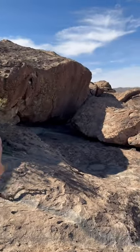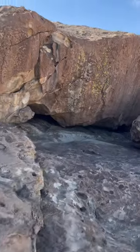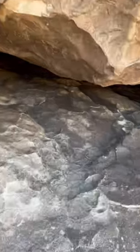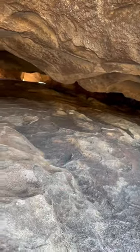So that's the cave entrance right there. You can crawl all the way through it — all the way down there — lots of paintings on the ceilings. Pretty neat.